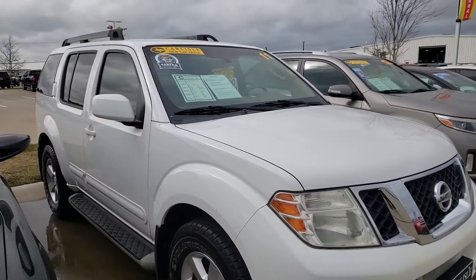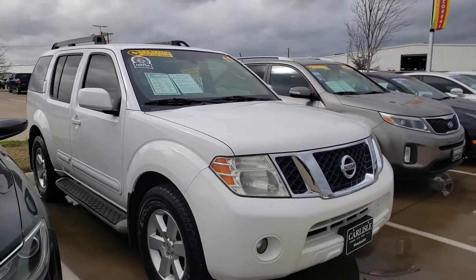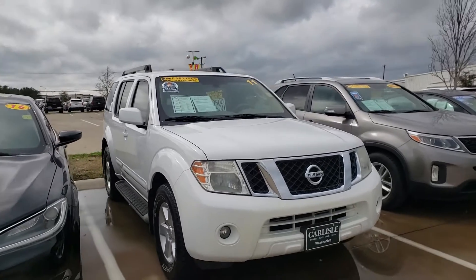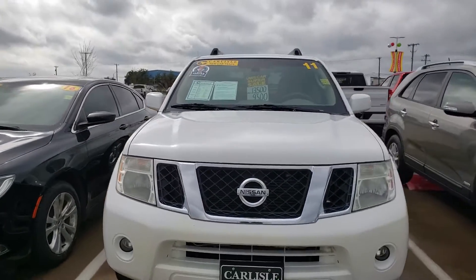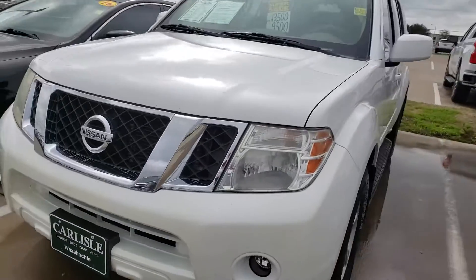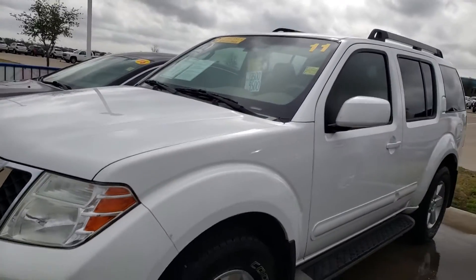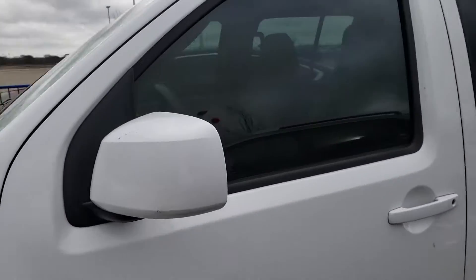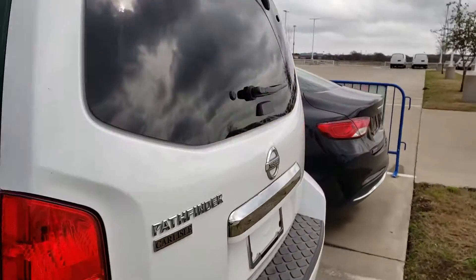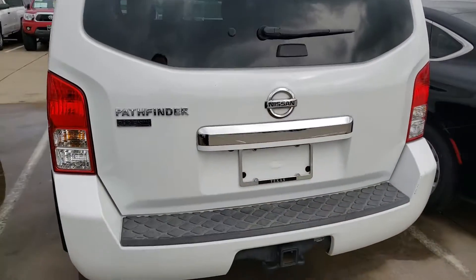We are looking at a 2011 new car trade. These people take good care of their cars. Under 10k Nissan Pathfinder. It's got miles on it but it's very clean and it's been taken great care of. Everything in the cash car lot is under 15k. This is under 10k. You will like this Pathfinder.